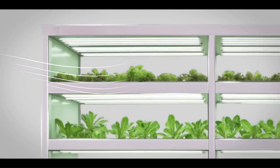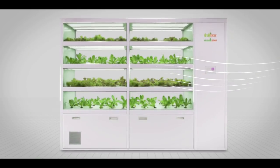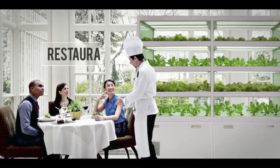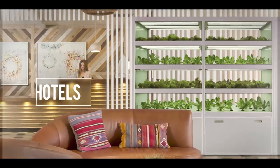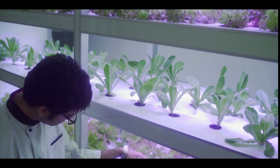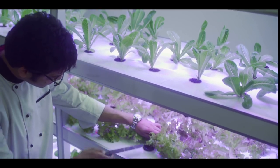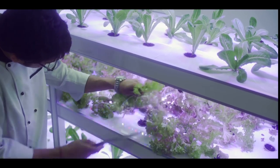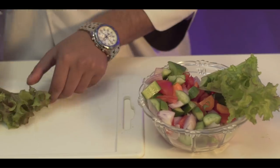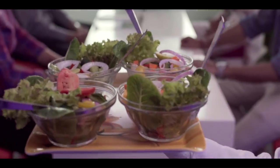VeggieStar's attractive and elegant design makes it a perfect addition to corporates, homes, restaurants, cafes, hotels, and many other places. The groundbreaking technology has transformed the food and beverage industry. Chefs love to make salads using fresh and crisp leafy greens grown in VeggieStar.